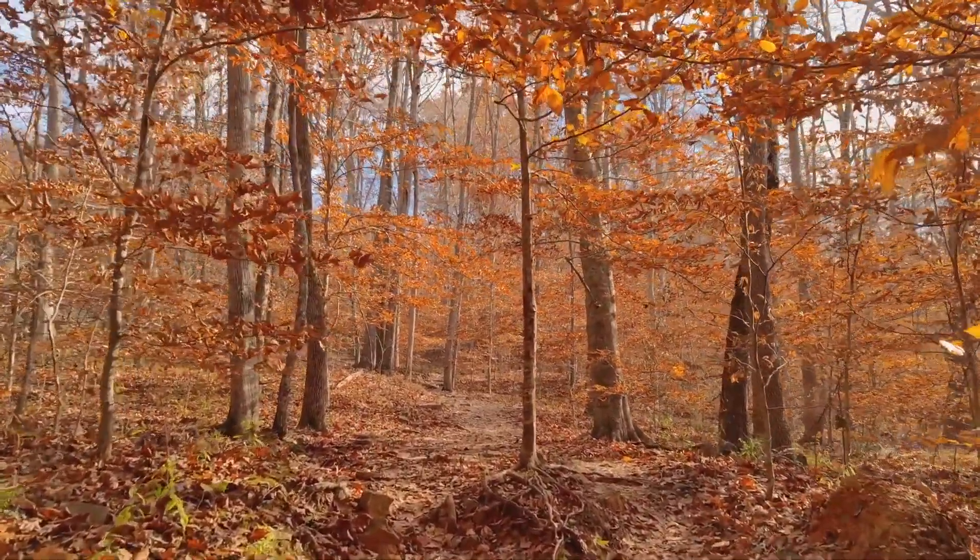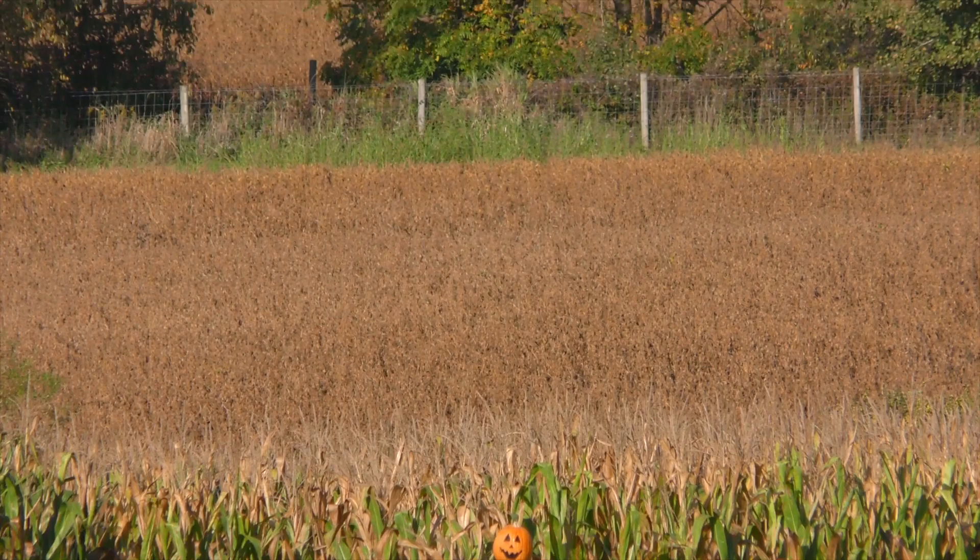Is there a reason some trees are turning earlier than others? That's a really good question as well. Some could be where they're located — some could be in a protected area. Some could just be ready to change, just the fall color.